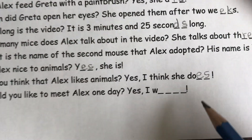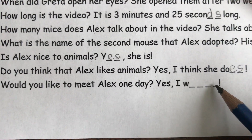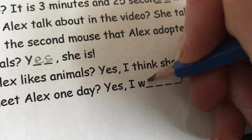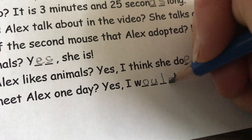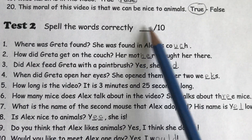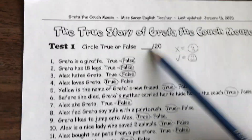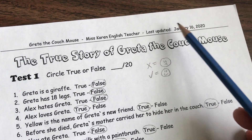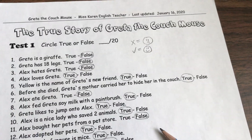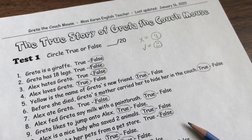Sorry, I have to hold the camera funny but the page keeps moving. Would you like to meet Alex one day? Yes, I would. W-O-U-L-D. Count your check marks and write the total on the line here. Remember, you're going to count the check marks — don't count the X's. Now on this paper there's no place for a name, I forgot to put it on there. So you could just write your name over here or at the top, and put your student number in a circle here. Thank you for watching, and remember, if you want to watch the true story of Greta the couch mouse, you can always go back and watch the video again. Don't forget to be kind to animals. Thank you. Bye-bye for now.